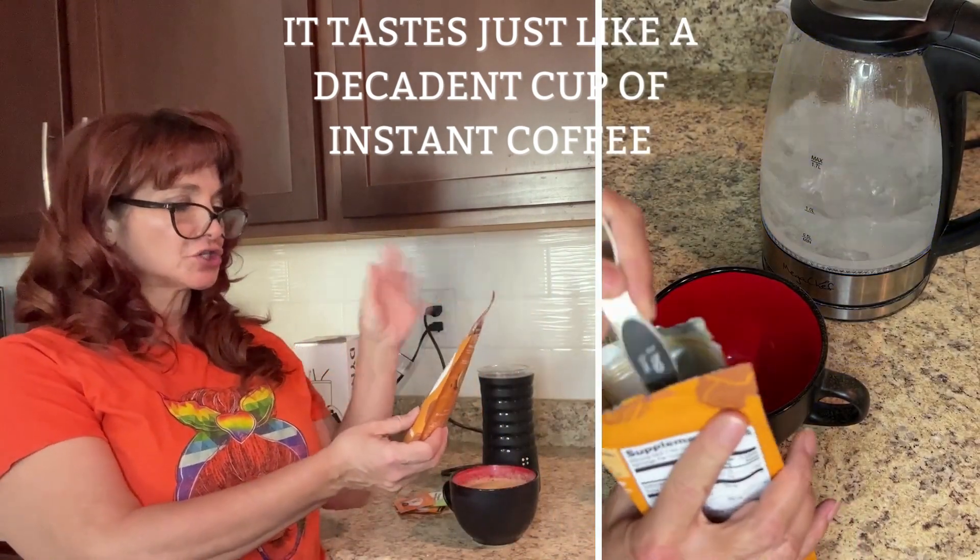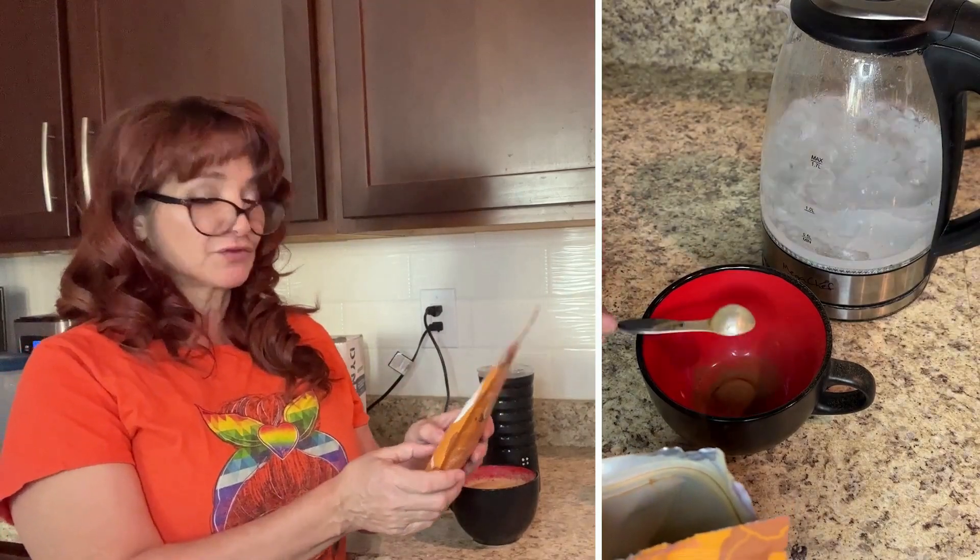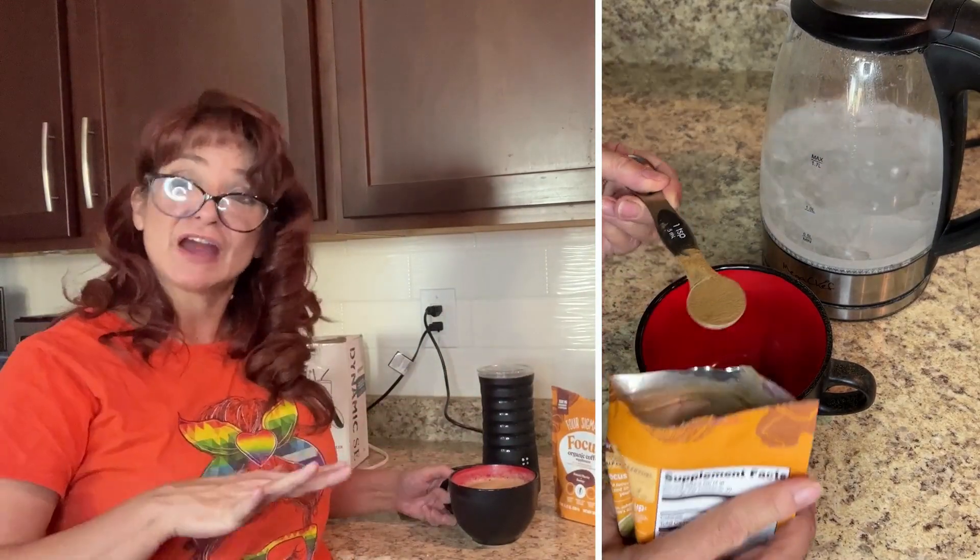It's got ashwagandha, chaga, and lion's mane mushrooms. It's for mental clarity and energy, and it's got enhanced mental focus. It's half caffeine.